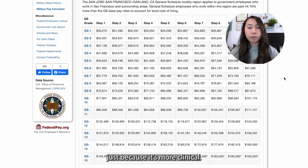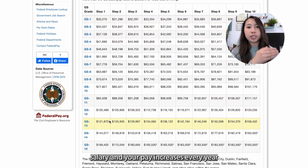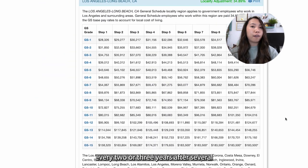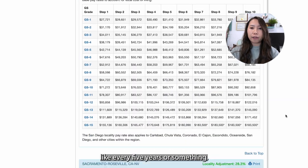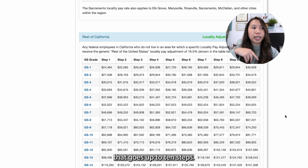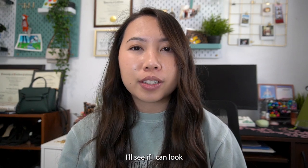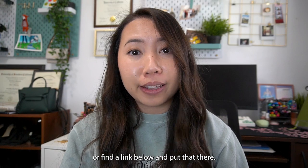You start off with that base salary and your pay increases every year for the first three years. After that, it increases every two or three years, and then later every five years or so. There's a max of 10 steps of pay increases. I'm still learning about it myself — I'll try to find a link and put that down below.